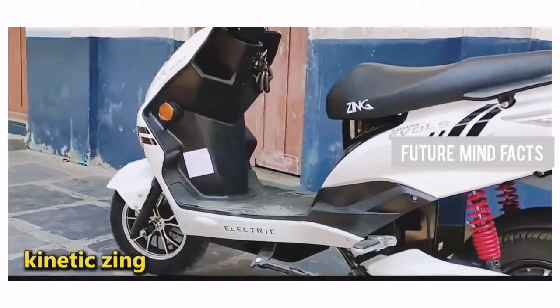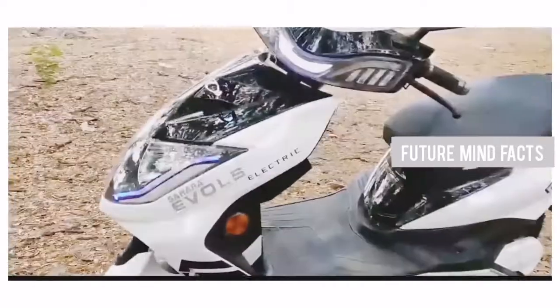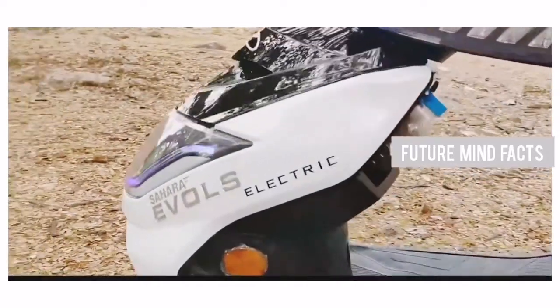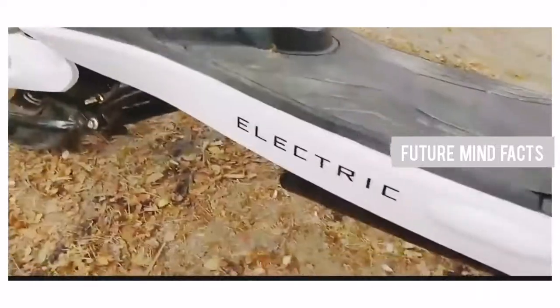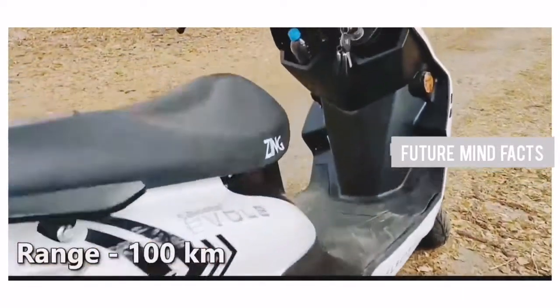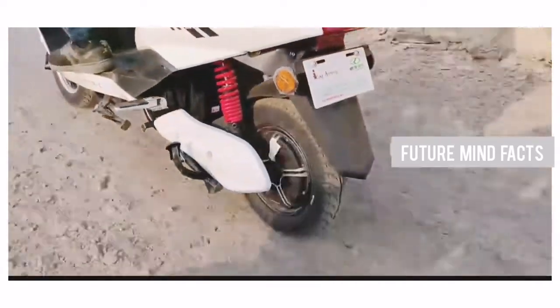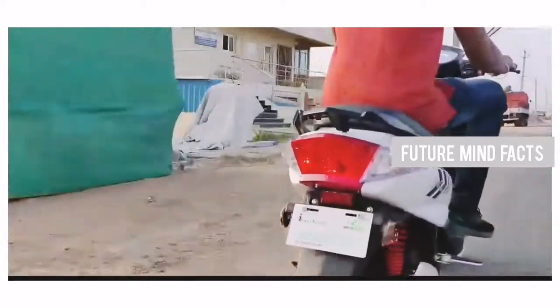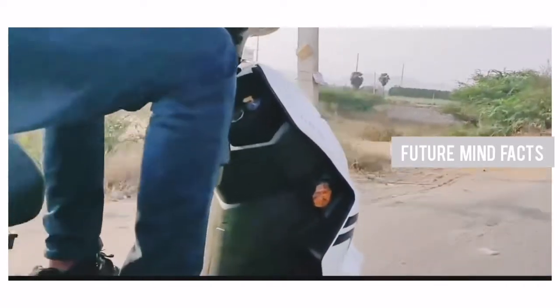At Number 7, Kinetic Zing. If you are looking for a best no-license, no-registration electric scooter, then Kinetic Zing is the best option for you. This electric scooter has wide footboard space and smart features like remote lock/unlock, anti-theft alarm, and find-my-scooter option. It has a top speed of 45 km/h and a range of 100 km on a single charge. The battery capacity is 1.72 kWh lithium-ion, which is detachable. It can be charged in 4 hours. The actual price of Kinetic Zing is 70,000 Rs.